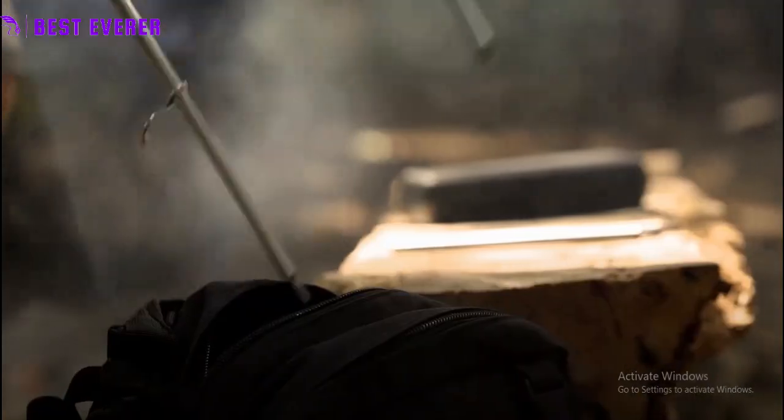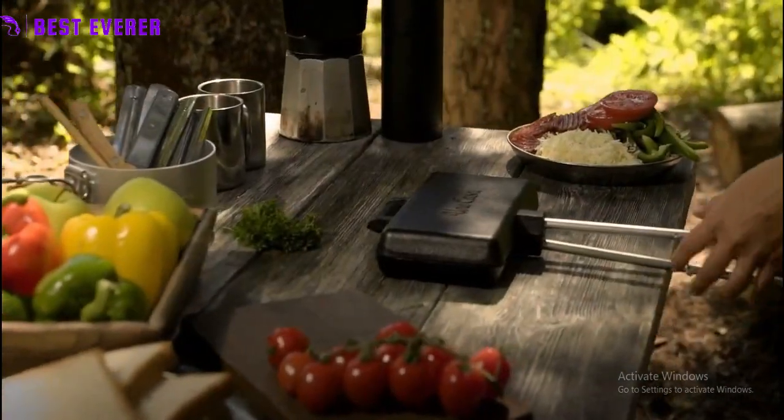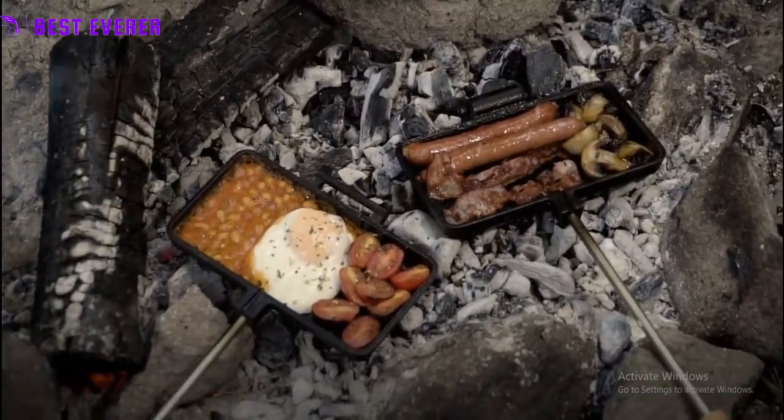Its durable construction ensures long-lasting performance, while the two-part hinge and 26-inch handle make it easy to use over a flame or between coals.